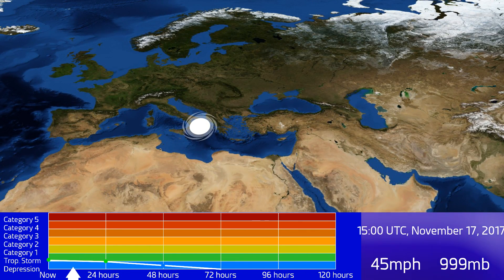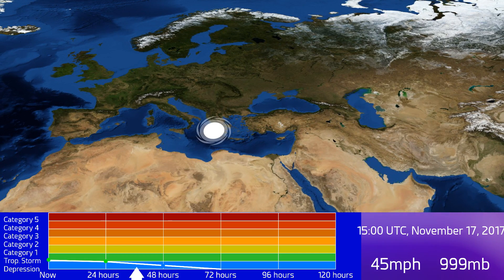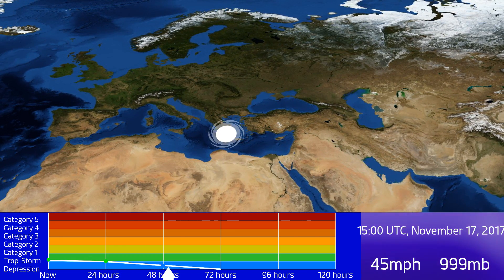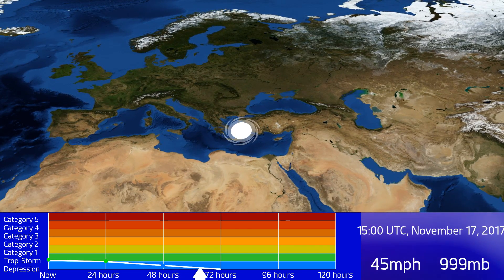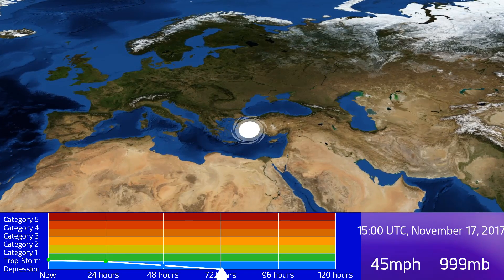We expect the storm will weaken from here on in, with a little bit of stalling in the next 24 hours, and then it will accelerate off towards the east, passing over southern Greece. At that point it will probably devolve into a remnant low as it enters the Aegean Sea and then moves off into Turkey, where it will probably merge with something else over there.